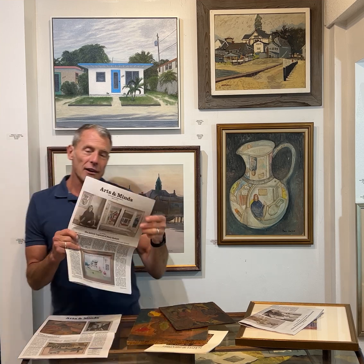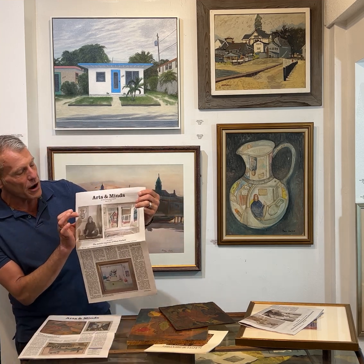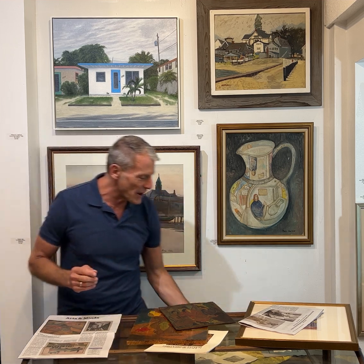Then we go to Mary Hackett — great article on Mary Hackett. There's a photo of her, and right behind her is a painting called Three Faces. It's another version of Three Faces that we have in the auction.